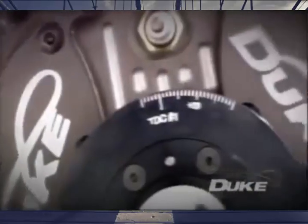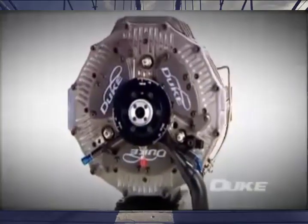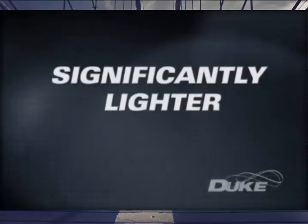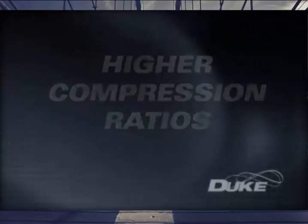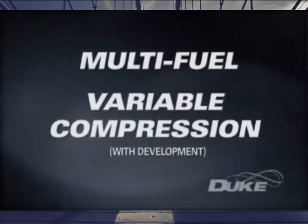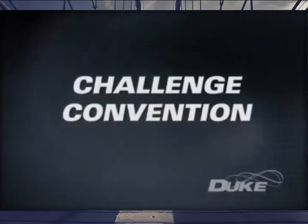Duke Engines' advances in internal combustion technology represent nothing less than a step change in the evolution of the world's largest source of motive power. The Duke engine features a design with far smaller packaging than today's conventional engines, is significantly lighter than its conventional cousins, offers higher compression ratios that promote superior efficiency, low vibration with near-perfect mechanical balance, and breakthroughs in multi-fuel and variable compression technologies — an engine that will free designers to challenge convention.